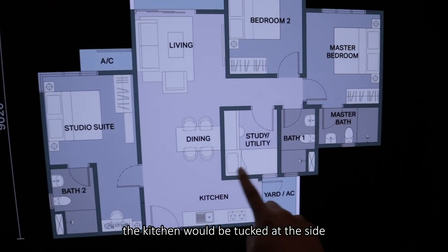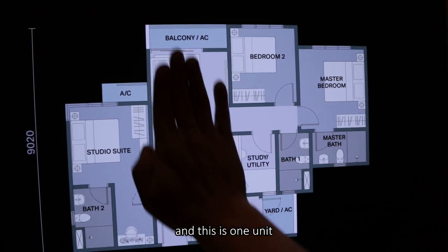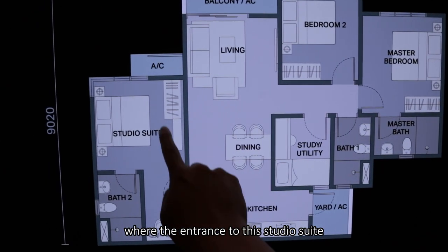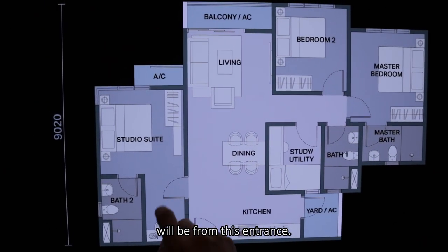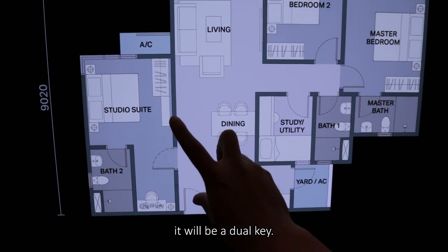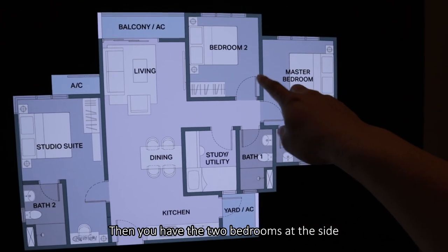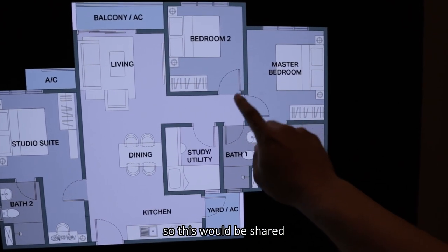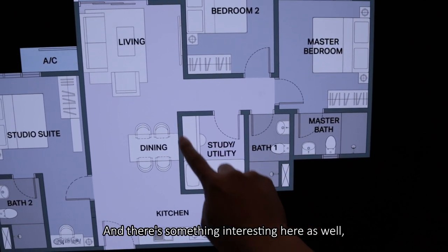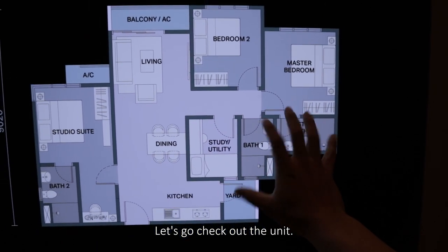When you come into the unit, the kitchen is tucked at the side along with the yard space. Then you have the dining and living connected to the balcony. The entrance to the studio suite will be from a separate entrance. If you add a partition here, it becomes a dual key. You also have two bedrooms at the side and the principal bedroom. There's also an interesting portion that is actually hackable. Let's go check out the unit.